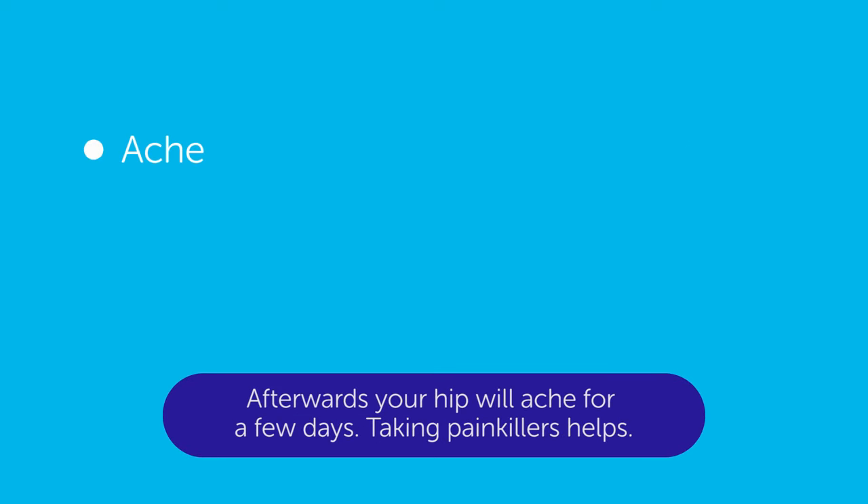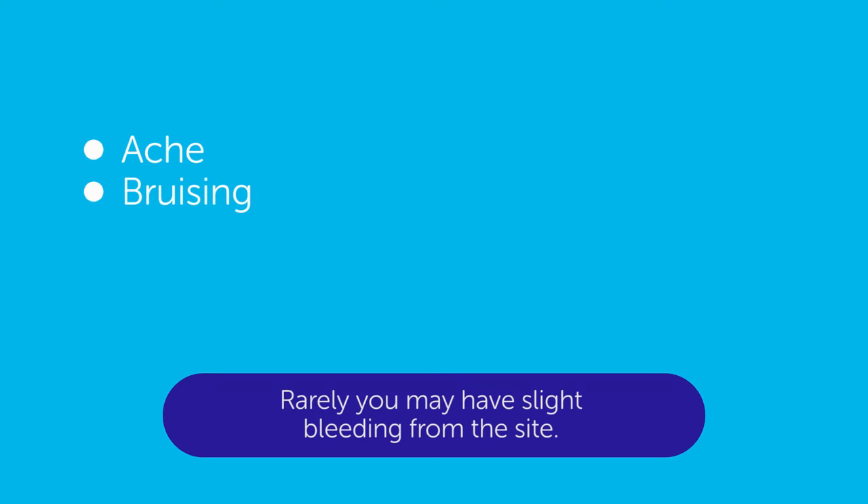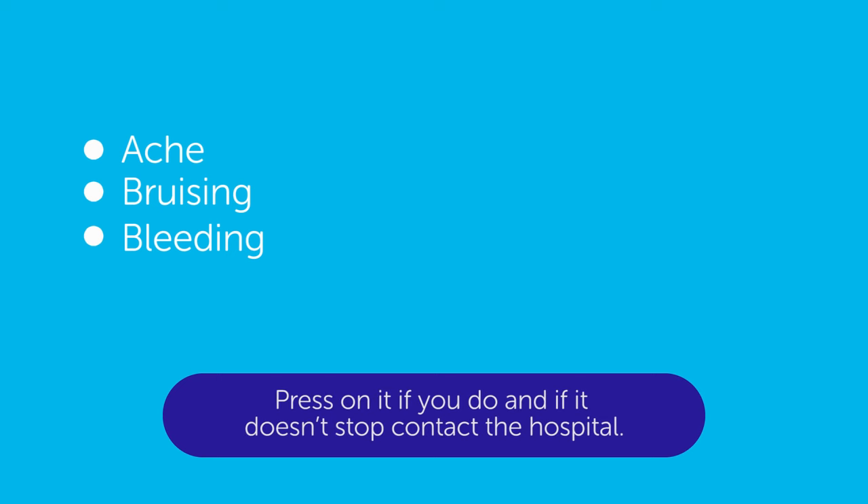Afterwards, your hip will ache for a few days. Taking painkillers helps. You may also have some bruising. Rarely, you may have slight bleeding from the site. Press on it if you do, and if it doesn't stop, contact the hospital.